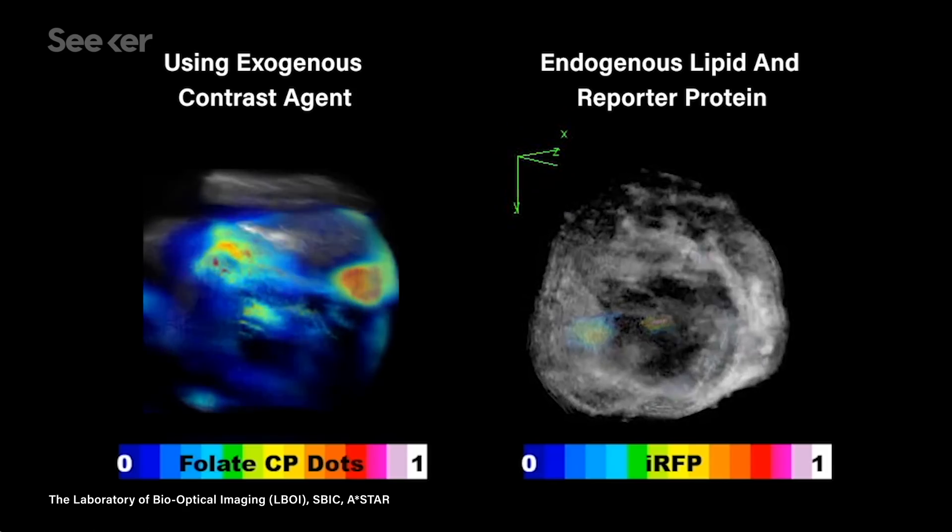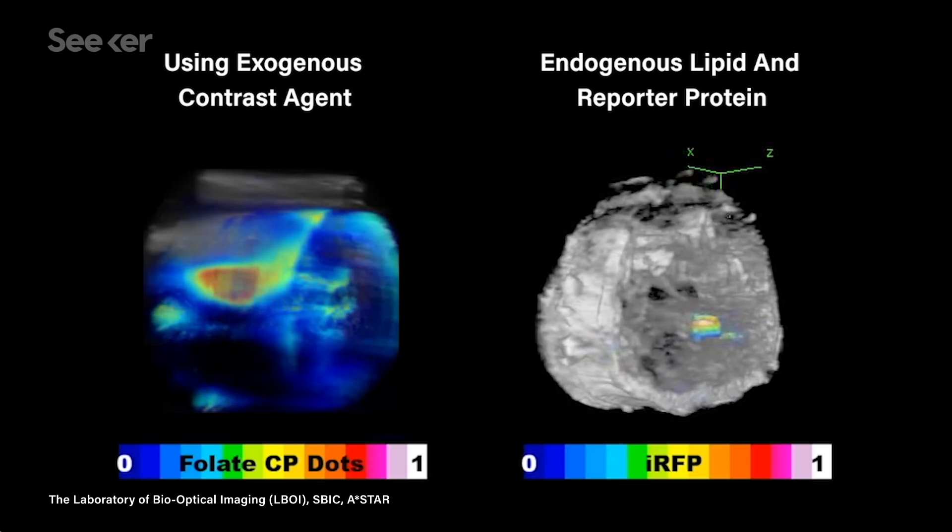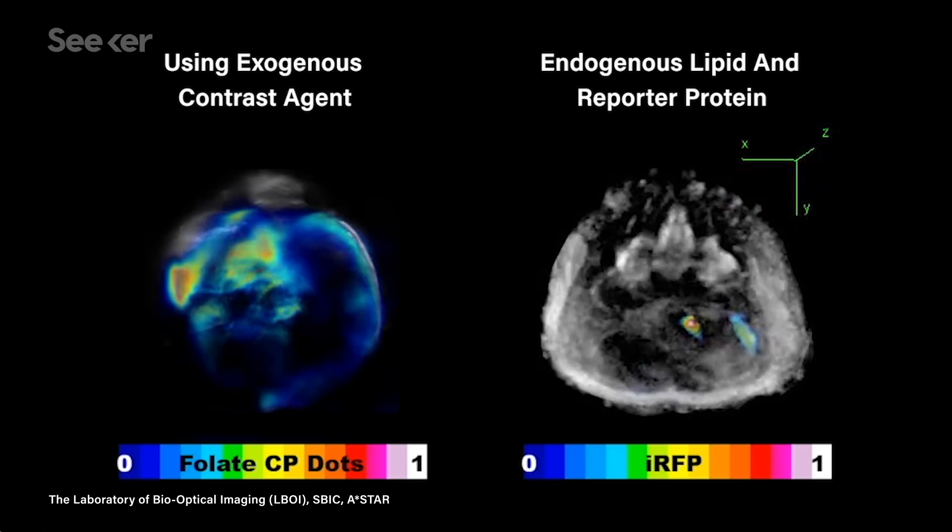Not only can this technology be used to image tissues at extremely high resolution, you can also introduce a foreign material, like a contrast dye or a specifically designed nanoparticle, to see things you might not be able to otherwise.